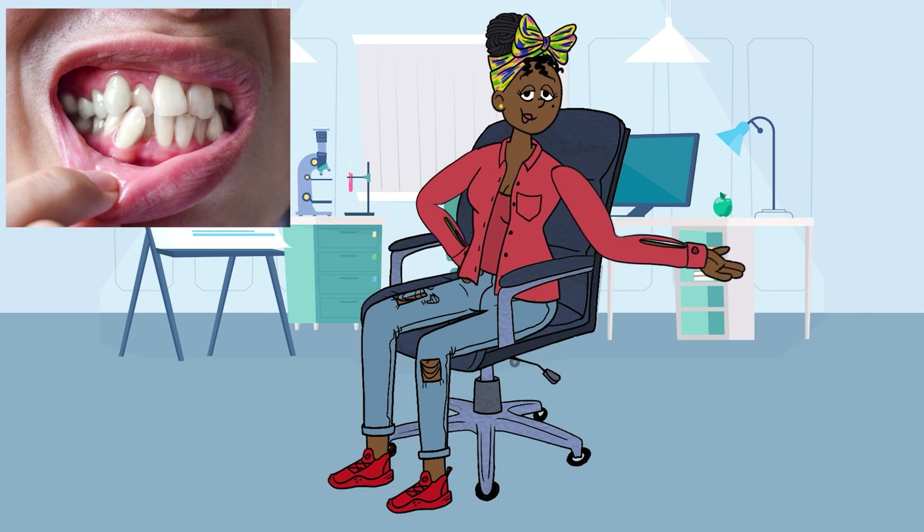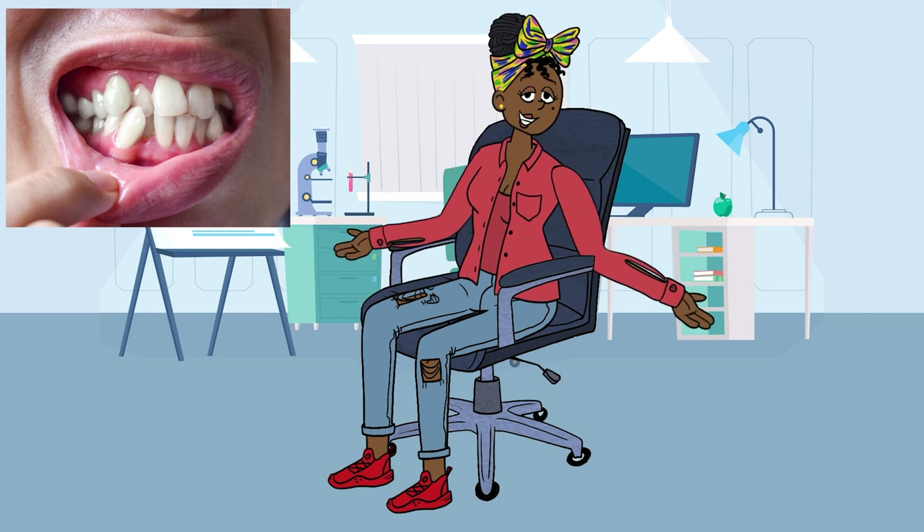Diagnosis and Detection: Diagnosing hyperdontia typically involves a clinical examination and dental x-rays. During the examination, we look for any signs of extra teeth or irregularities in the dental arch. X-rays help visualize the exact number, position, and impact of the supernumerary teeth. Diagnostic tools include panoramic x-rays, cone beam computed tomography (CBCT), and intraoral examinations. These tools provide detailed images of the teeth and jaw, allowing dentists to assess the extent of hyperdontia and plan appropriate treatment.